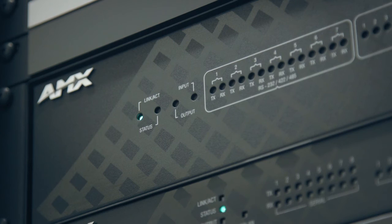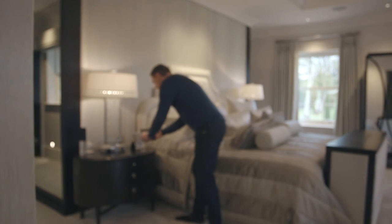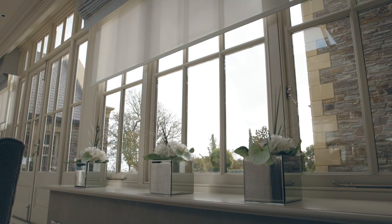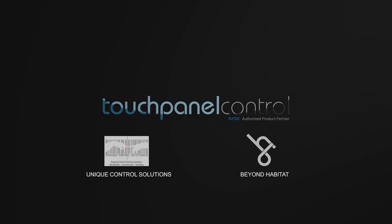TP-Control's Bring-Your-Own-Device app for AMX controllers delivers the highest levels of consumer satisfaction with robust and user-friendly interfaces for mobile technology. Speak to an AMX representative today to learn how using TouchPanel Control's Bring-Your-Own-Device and TP-Cloud tools can improve your integrated solution.